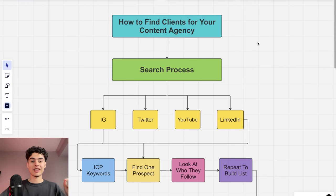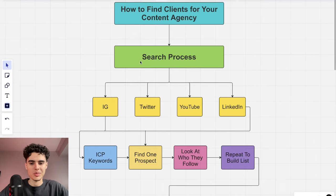This is how you get high ticket clients for your content agency — recurring clients anywhere from $3k to $8k a month. I used the same method to scale my content agency from 0 to $93k a month, so let's get right into it.